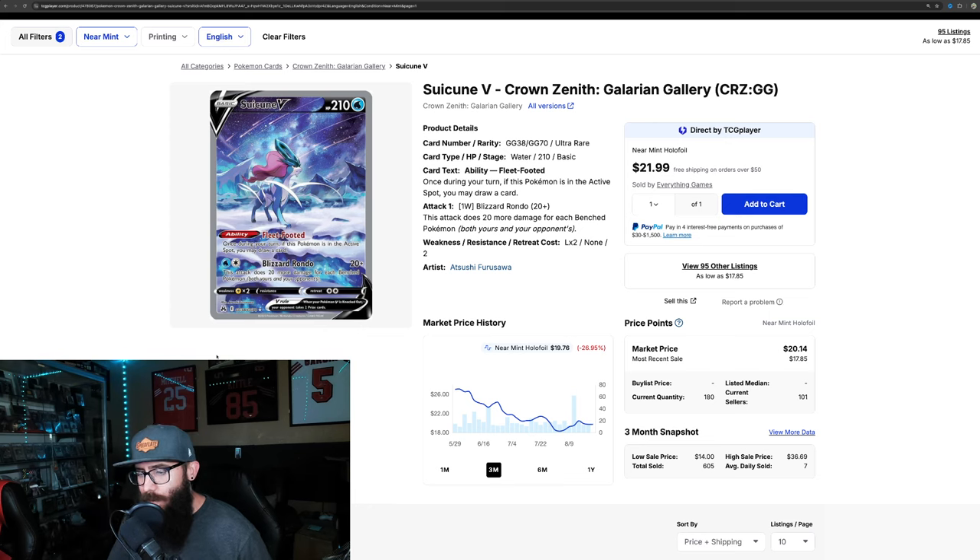Most of the time on these charts, you're going to see that they've bottomed out or they've started to come back up a little bit, which kind of indicates that their decline may be done. It might be a good time to be picking up these cards, but the Suicune — it's kind of a no-brainer to start off the list.